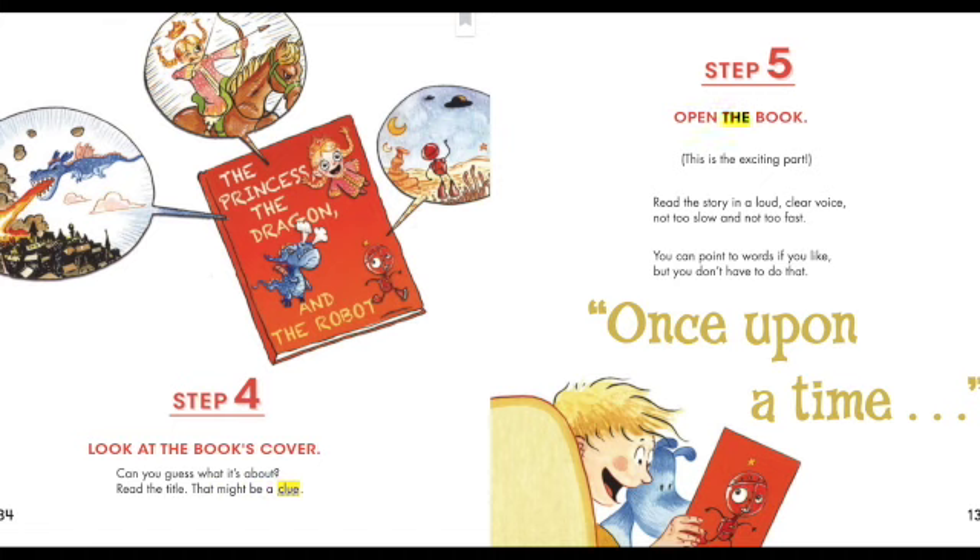Step five: open the book — this is the exciting part. Read the story in a loud, clear voice. Not too slow and not too fast. You can point to words if you like, but you don't have to. Once upon a time...